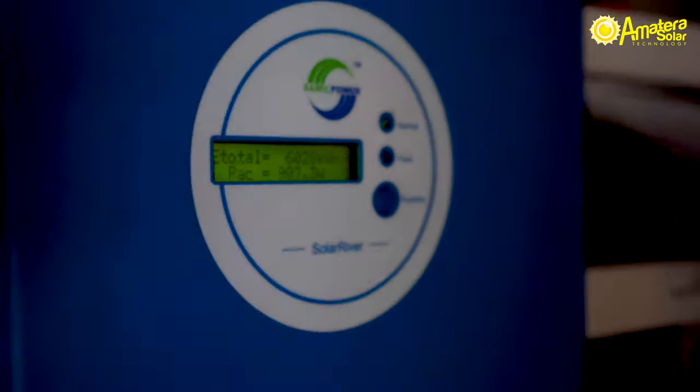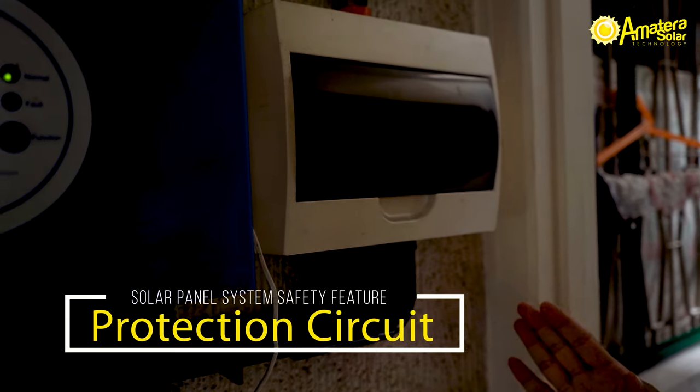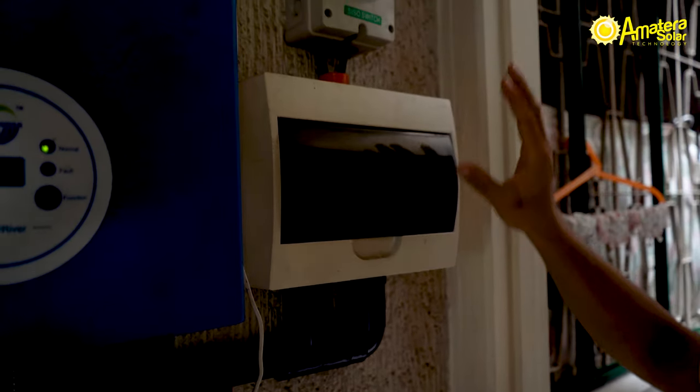We have here protection circuits to make sure that no appliances get harmed in the house, and this is an isolation circuit for troubleshooting purposes.